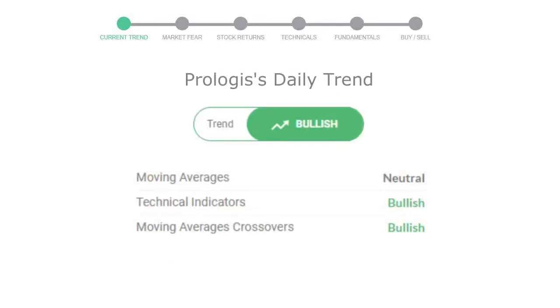Let's look at today's trend indicators. The moving average is neutral. Technical indication is in uptrend. And the overall daily trend for the stock is in positive trend.